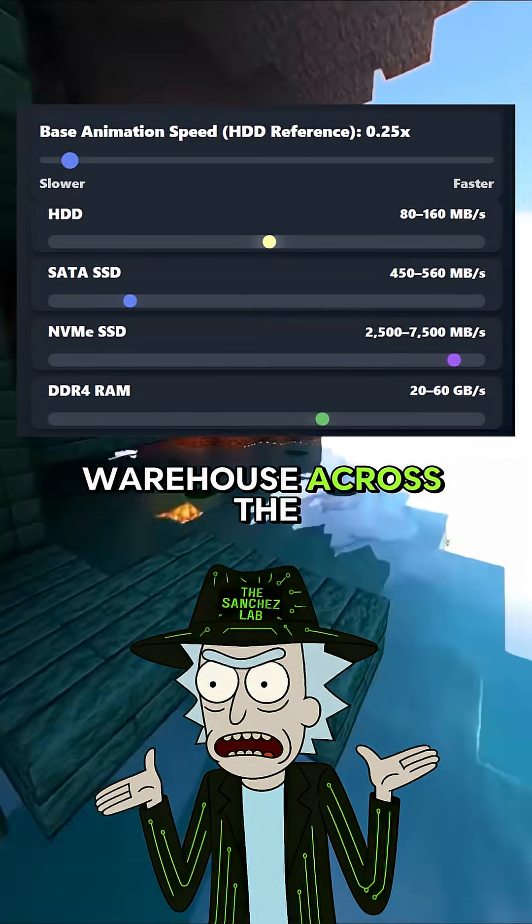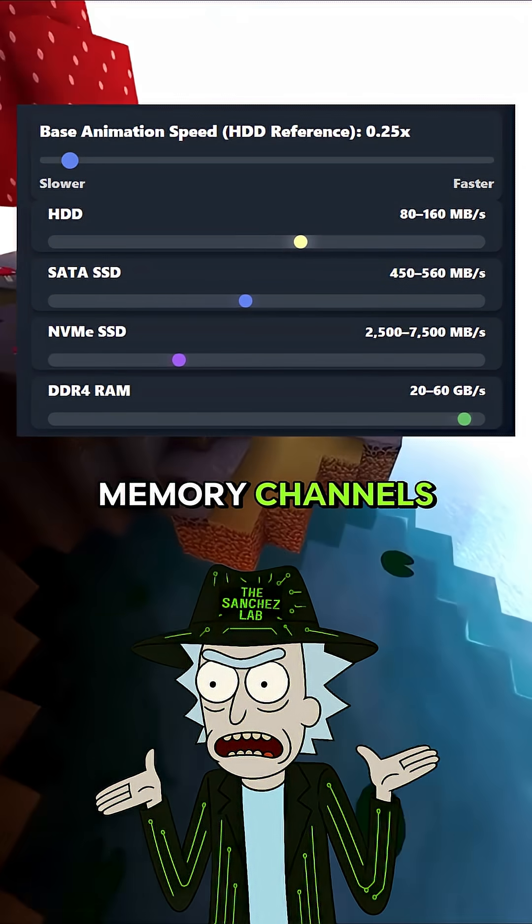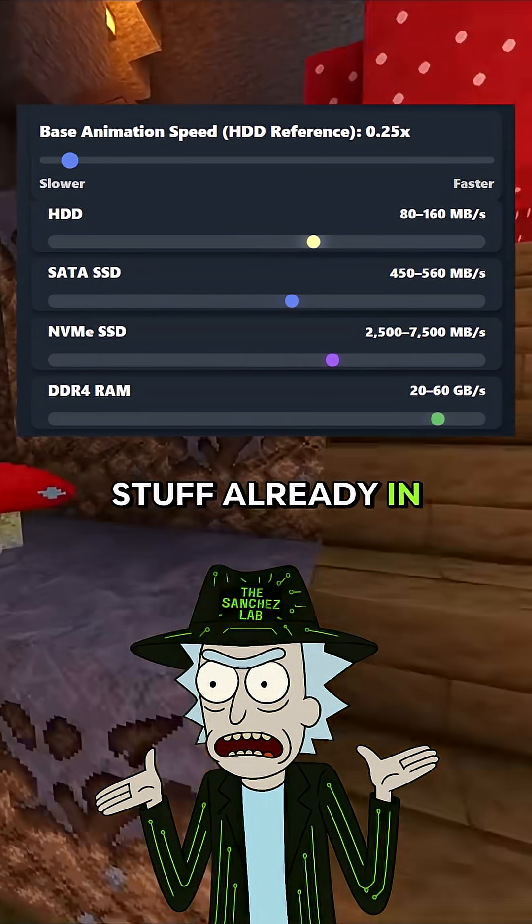RAM's like a warehouse across the street. About 50,000 megabytes per second. Speed depends on clock rate and memory channels. And that's why stuff already in memory feels instant.